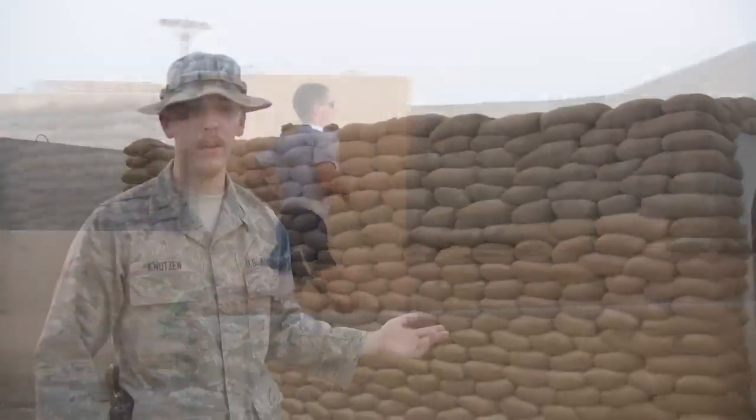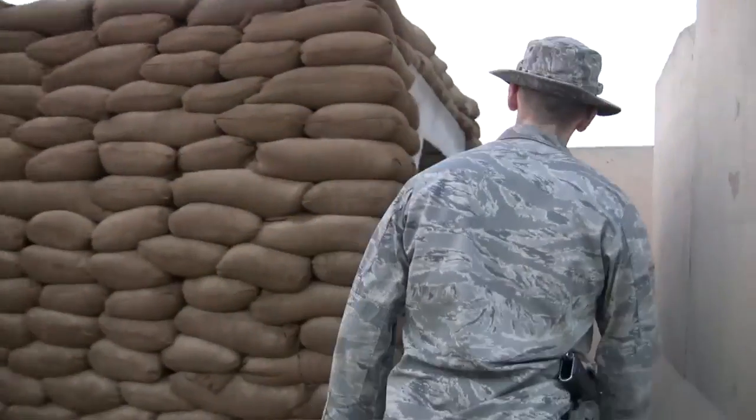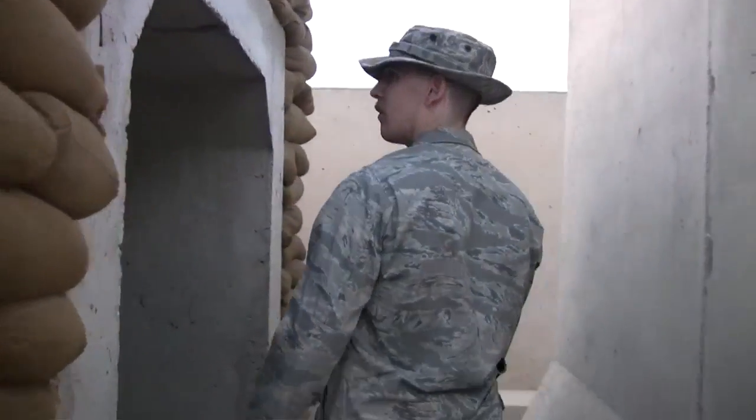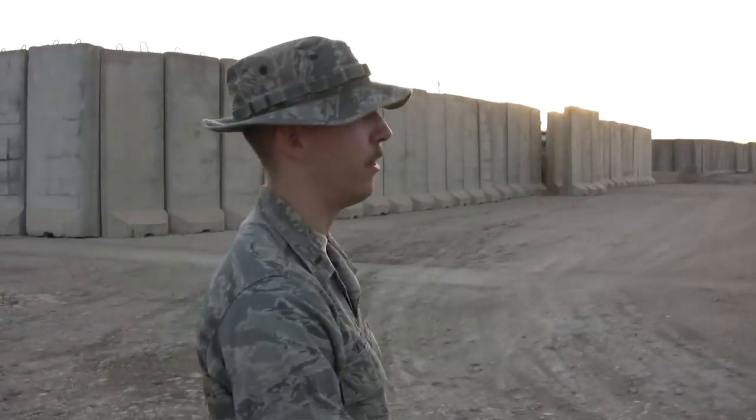Basically, what this is is a concrete tunnel with sandbags on the top and on the sides, so that should there be an IDF attack, we have about 30 seconds of warning. So if you're close to one of these, you can just jump inside and call it good to go. These T-walls are basically just gigantic concrete jersey barriers.